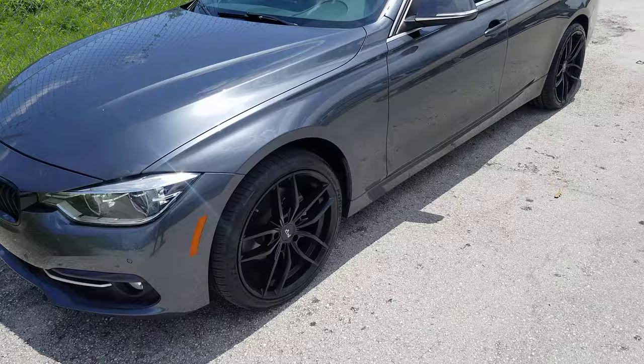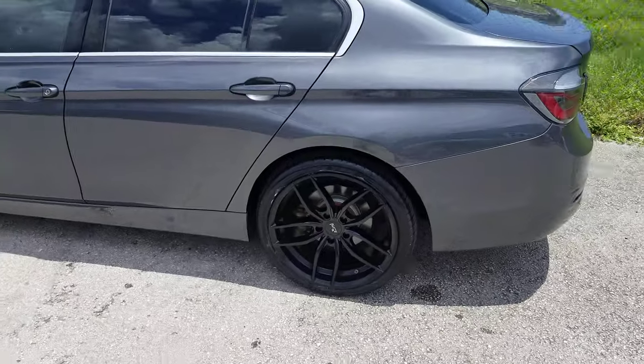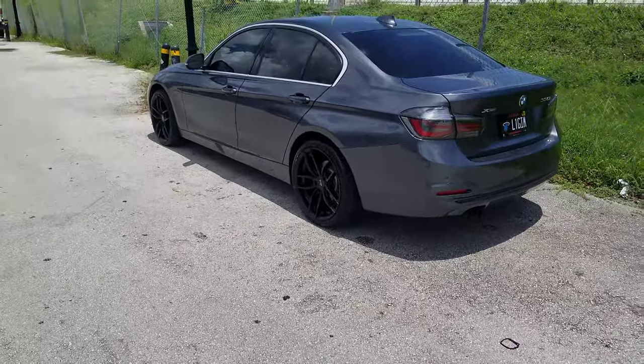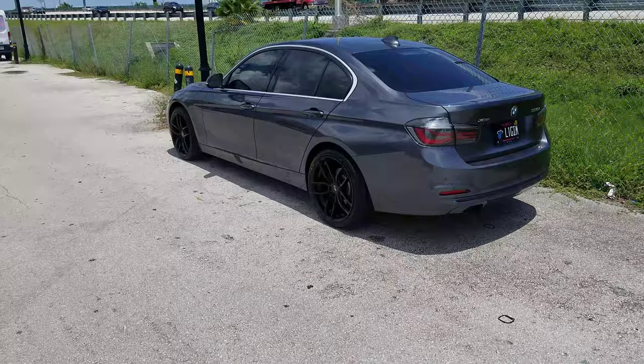Nice look for the BMW, nice looking concave on the back for a 9.5. You don't get too much deeper than that in 9.5s if you're really looking for a concave — 10, 10.5 in 20s, that's where you're going to get your deepest concave. But if you're looking for a 9.5 and you're trying to squat the car, as this one will be done, this is the way you want to go.